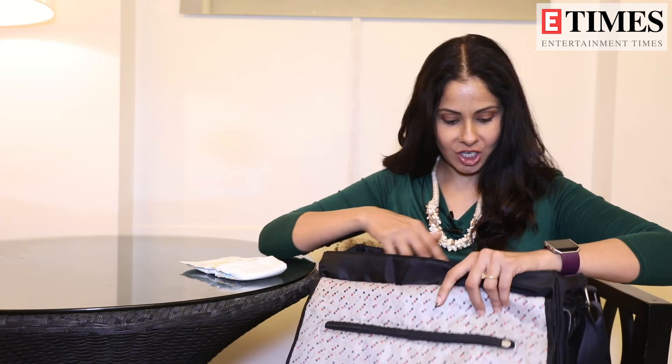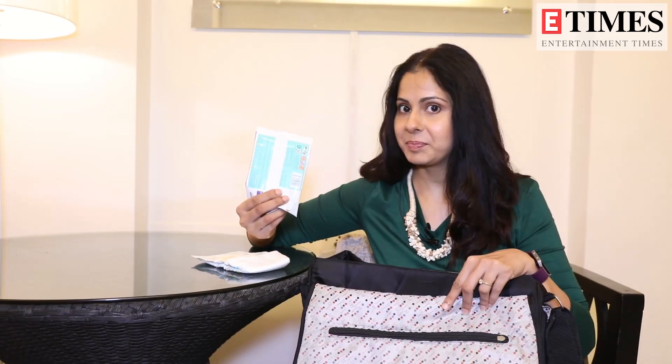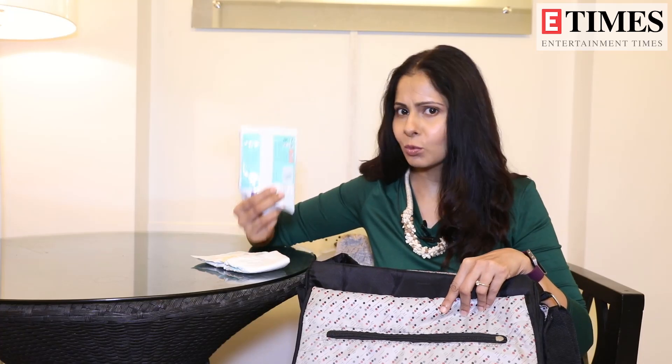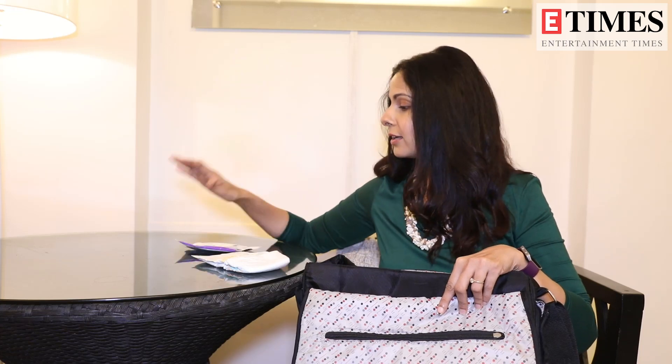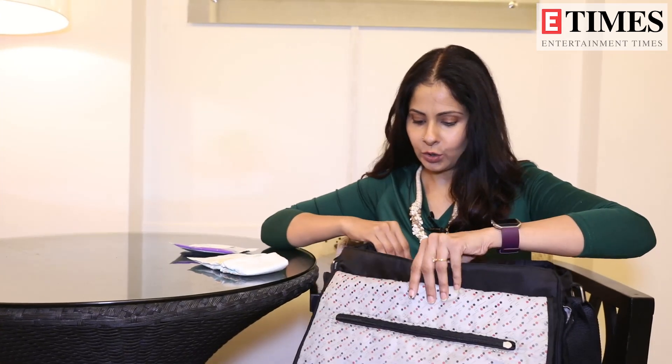What else do we need to change the diaper? Wet wipes. It's not always available in the bathroom, so you need to always carry wet wipes handy to clean the baby. And if the baby is eating, then clean the baby's mouth and hands and all those things.